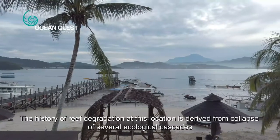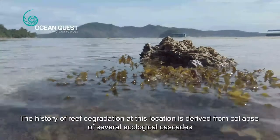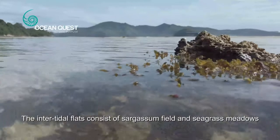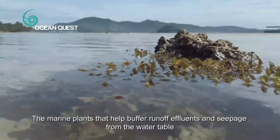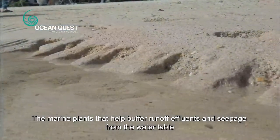The history of reef degradation at this location is derived from the collapse of several ecological cascades. The intertidal flats here consist of Saga Sump Field and Seagrass Meadows — the marine plants that help buffer runoff effluents and seepage from the water table.